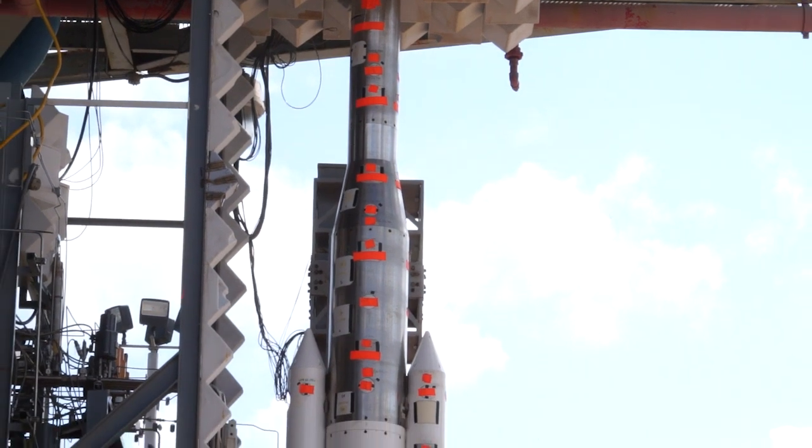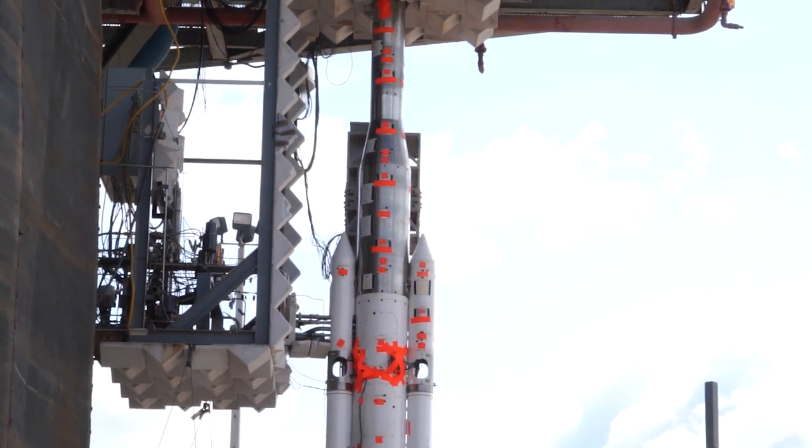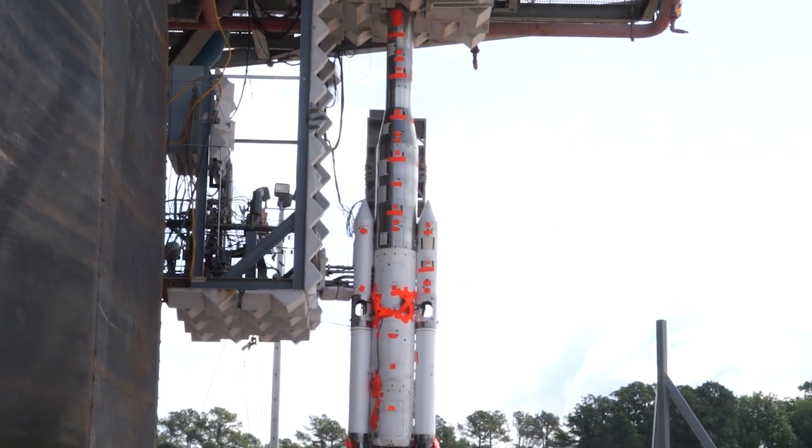For this program, we actually made a full mock-up of the entire vehicle, including models of the liquid engines and the solid rocket boosters.